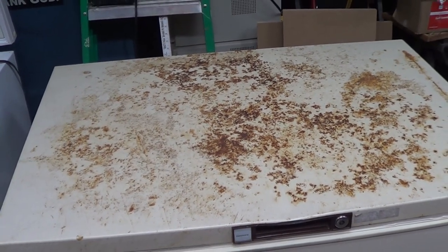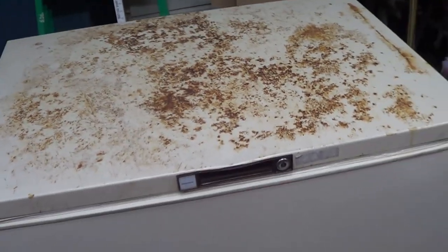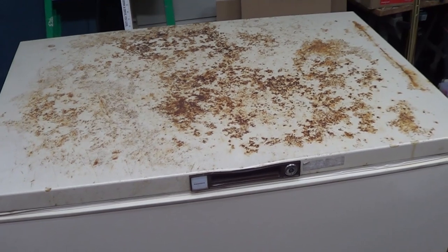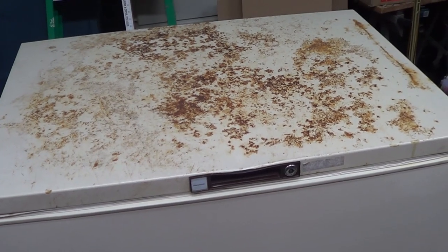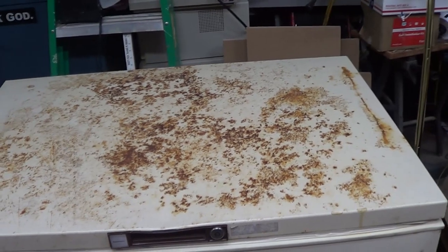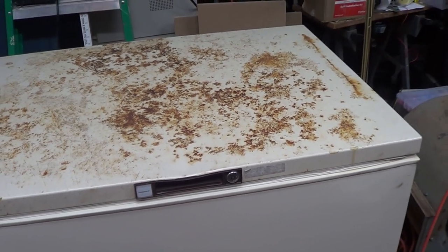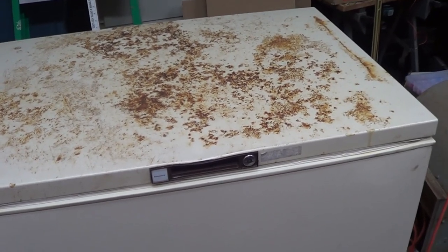Now some of you will say you can never turn a sealed refrigeration system and its compressor on its side — the oil will come out of the compressor, course through the refrigeration system, and slug the compressor when you start it up. Well, empirical evidence disagrees very strongly. I've done this sort of thing very often and I've yet to lose one. The key is just to let the thing sit after you've tilted it — give it 24 hours and it'll be perfectly fine. Besides, the oil does get pumped around with the refrigerant to help lubricate and cool the compressor.